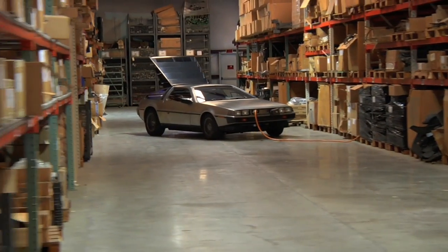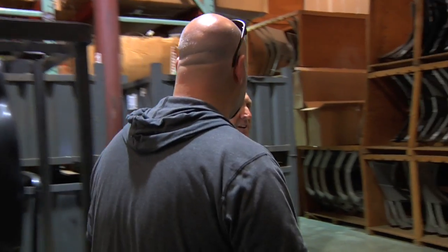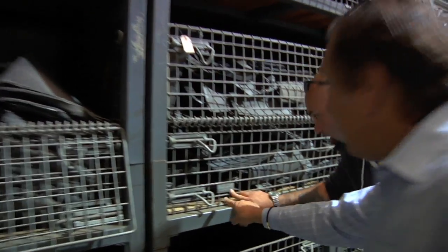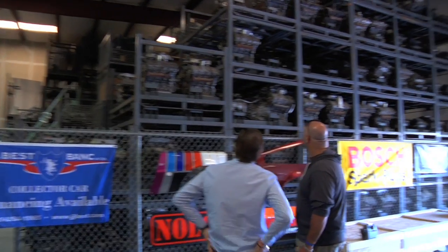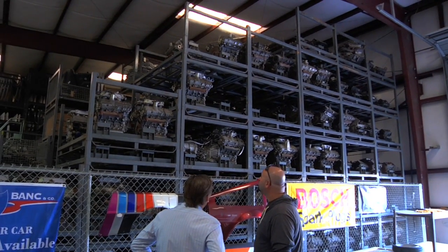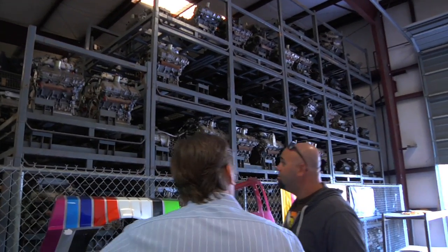200 feet in each direction — it's a 40,000 square foot warehouse. Show me the rest. So there are 2,850 parts that go to a DeLorean, and you will see literally thousands of each piece in here, depending on what it goes to. You see the engines here to the right. These are NOS crate engines. There's probably about 75 to 80 engines here, which is what we have left from the original inventory.